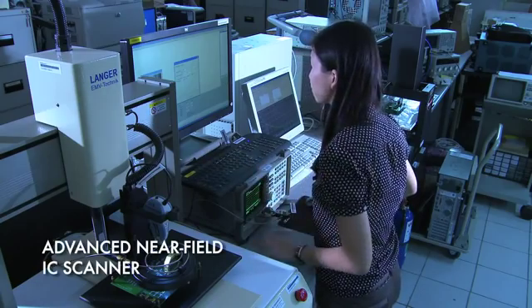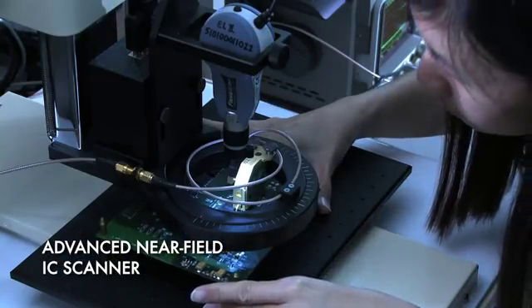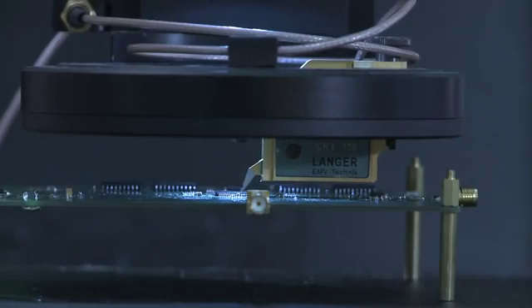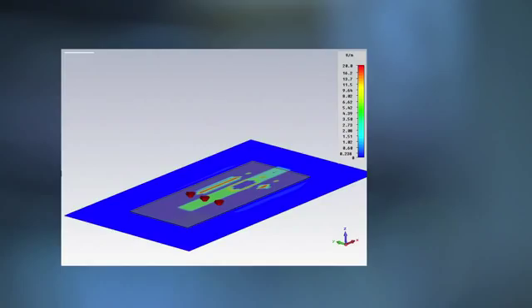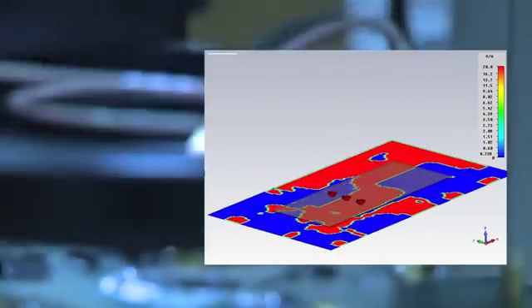The advanced near-field IC scanner, with a scanning resolution of 10 micrometres, allows us to detect the causes of electromagnetic coupling and radiated emissions. This testing is crucial, as it directly affects the functionality and reliability of IC chips.